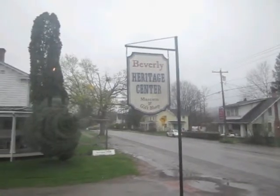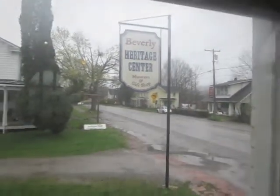We're here at the Beverly Heritage Center Museum and Gift Shop in the Village of Beverly. Tell me a little bit about yourself and what we can see here. My name is Darrell McGrip, and I'm the Executive Director here.